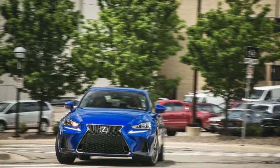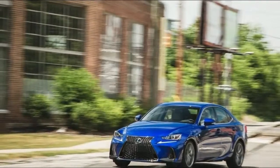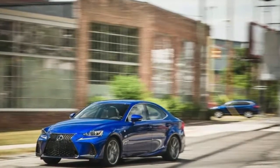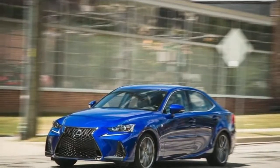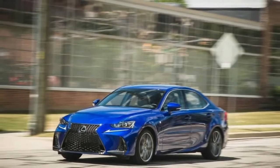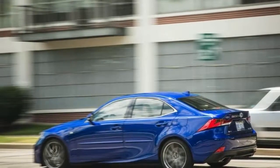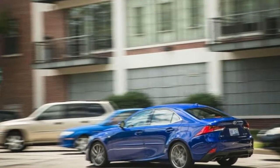Onto the specs. The base two-row Lexus RX sticks around too, if three rows isn't your bag. The bigger one comes in two flavors: 350L and 450HL. The base gets a 3.5-liter V6 with 290 horsepower and 263 lb-ft of torque. The latter is a hybrid with two electric drive motor generators producing 308 combined HP. All-wheel drive is optional on the base car and standard on the hybrid. They start at $47,670 for the front-drive RX 350L.